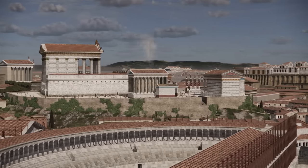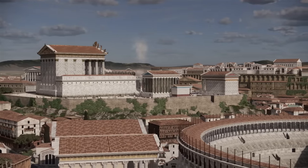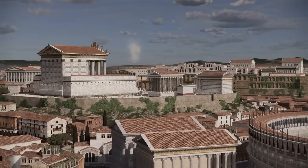The camera pans gradually around the hill, and you can see the Theater of Marcellus in the foreground, and the Colosseum, Palatine Palaces, and Circus Maximus in the background.